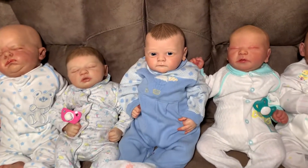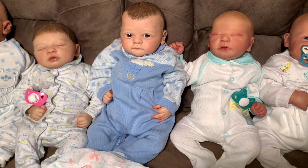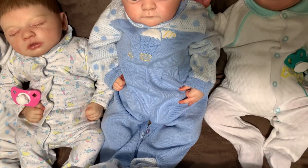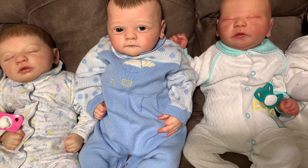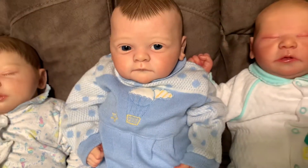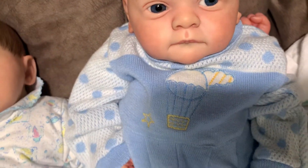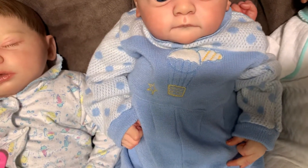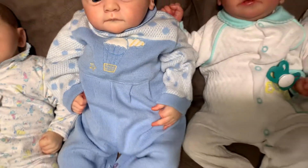The next baby I have here is Yale by Gudrun Legler. He is wearing this knit romper with feet and long sleeves. The sleeves and upper chest are white with blue polka dots, and the rest of it is in light blue. It has a cute little hot air balloon in the sky with an outlined yellow star and a cute little cloud. That's what he's wearing.